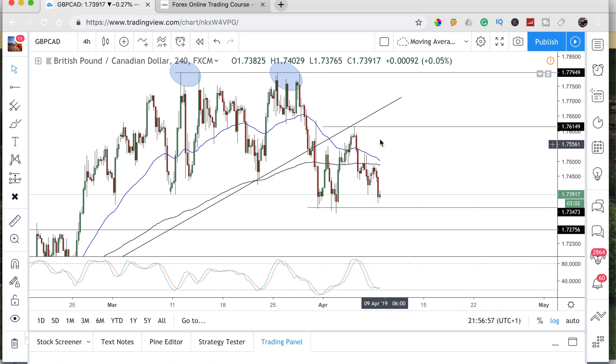Pound/Yen — we broke the trendline so now we're going to look to consolidate and probably trade sideways for a few days. You could look to buy at this level, sell at this level, buy at this level, sell at this level until we get a clear break — a candle close — and we need some sort of pattern to warrant the continuation.